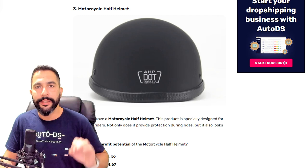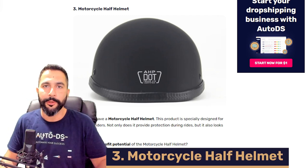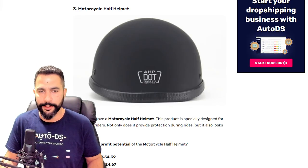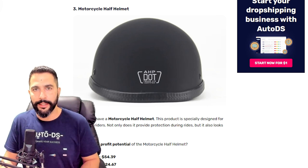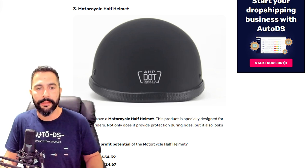Product number three is motorcycle half helmets. Unlike full helmets, these are the half-style helmets. In many places, such as parts of the US, wearing a helmet is not legally required, but these half helmets are still much better than nothing — and they're trending right now. This half helmet is being sold at $54.39, being sourced at around $24.67, leaving the seller with a potential profit of almost $30 per sale.